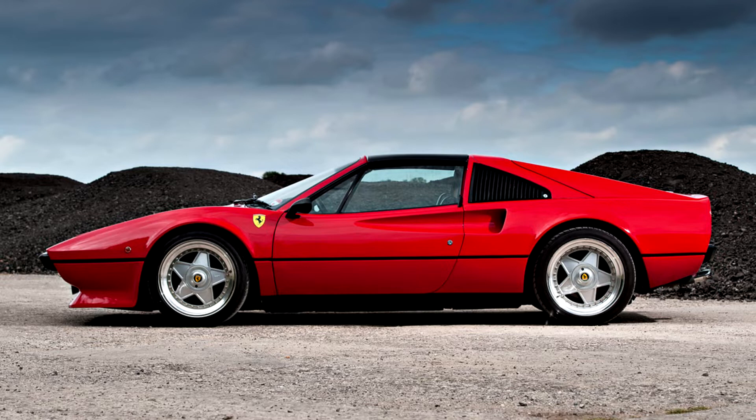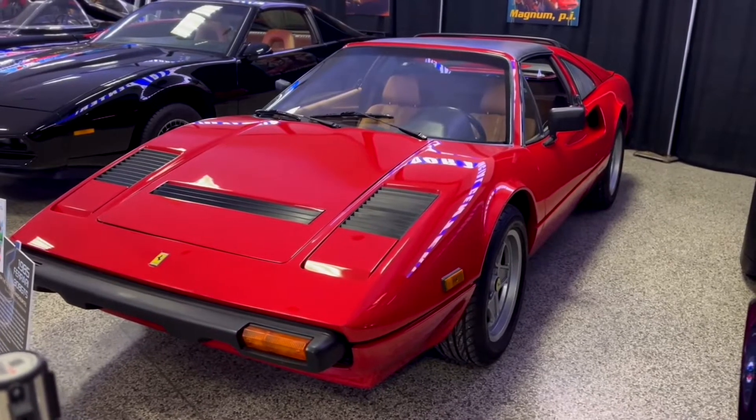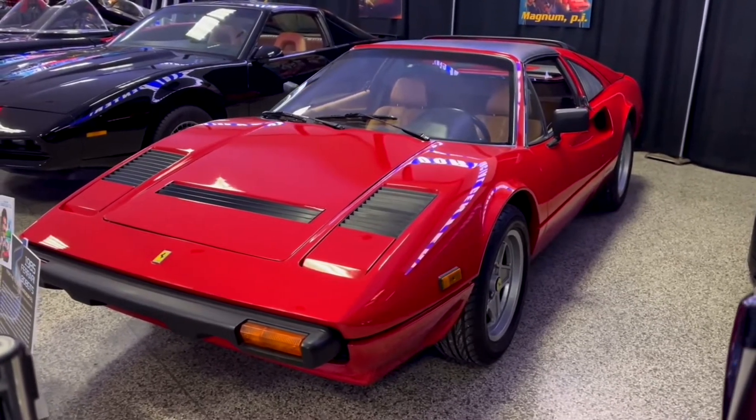It's a twin-turbocharged V8 Ferrari from the 80s that is an absolute angular wedge of perfection. No, not the F40 — its predecessor, its baby brother, the 288 GTO.